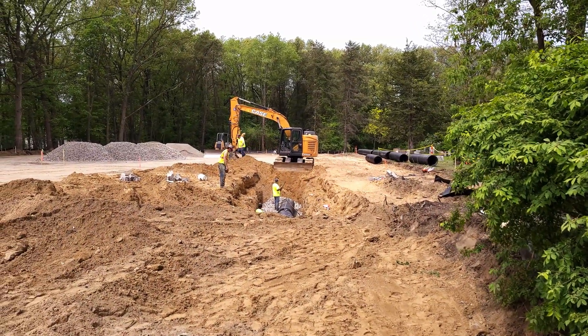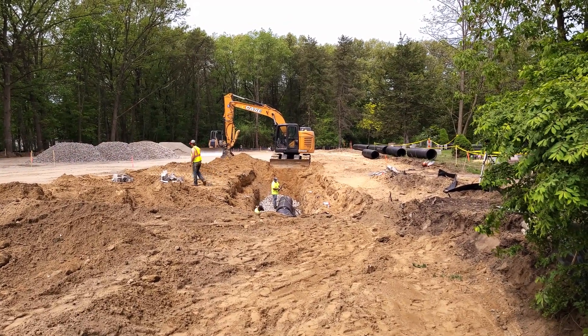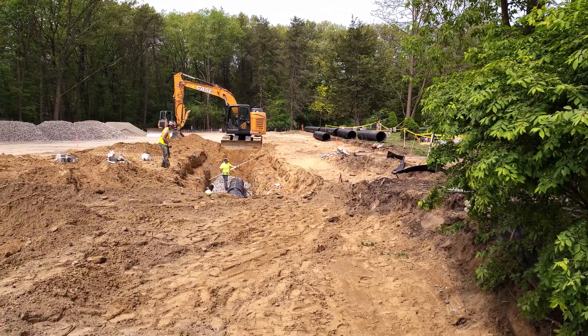Welcome back to the channel. I'm going to do a quick overview of the pipe job going on here. This is the parking lot job we've been following along — you've seen some operating going on — and today they're putting in the storm sewer for the new lot. It's kind of an unusual pipe layout, so I figured I'd do a video on it.